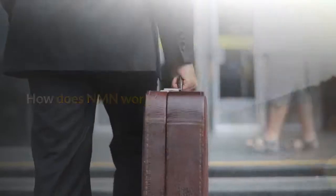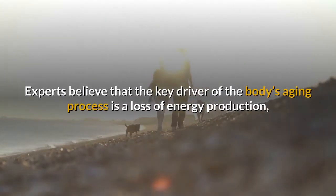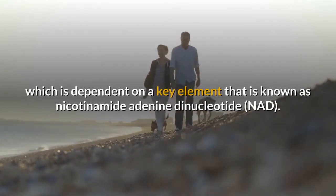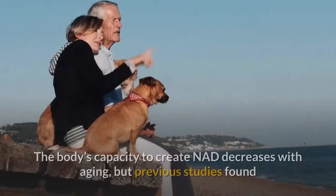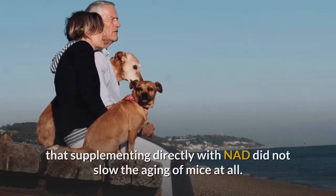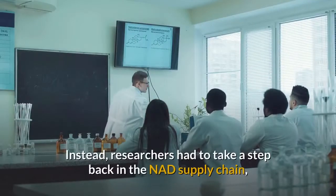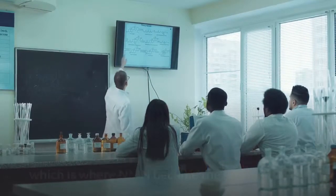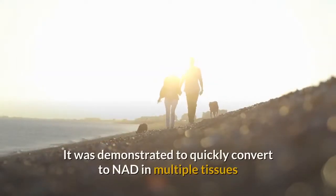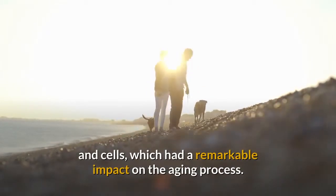How Does NMN Work? Experts believe that the key driver of the body's aging process is a loss of energy production, which is dependent on a key element known as nicotinamide adenine dinucleotide (NAD). The body's capacity to create NAD decreases with aging, but previous studies found that supplementing directly with NAD did not slow the aging of mice at all. Instead, researchers had to take a step back in the NAD supply chain, which is where NMN became the primary focus. It was demonstrated to quickly convert to NAD in multiple tissues and cells, which had a remarkable impact on the aging process.